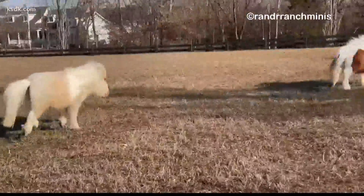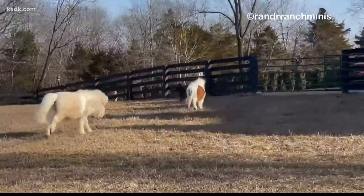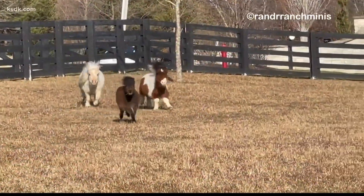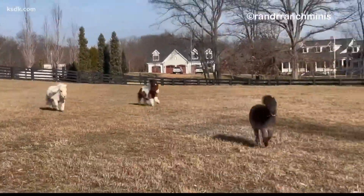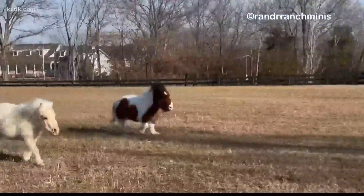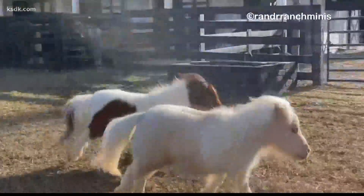Not just any horses, but miniature horses. If you don't know anything about R&R Ranch, you would think, oh my gosh, those people are kind of crazy — they just have all these miniature horses. There may be some truth to that, but each one of these horses is from a rescued situation.